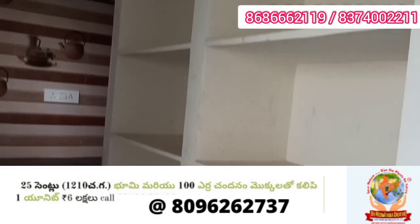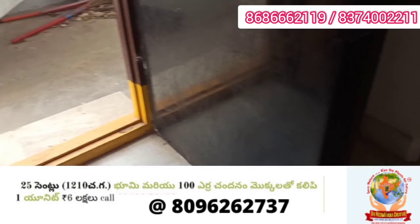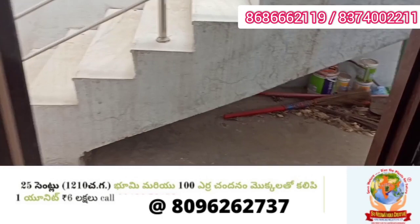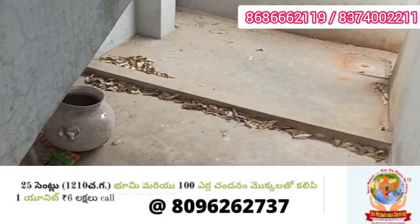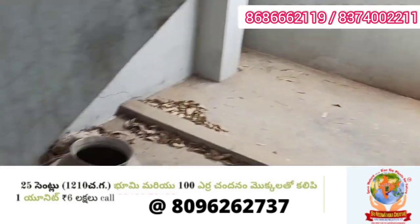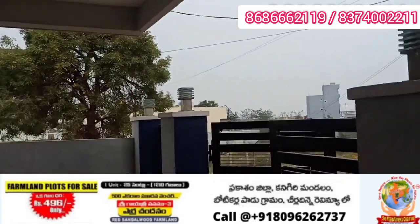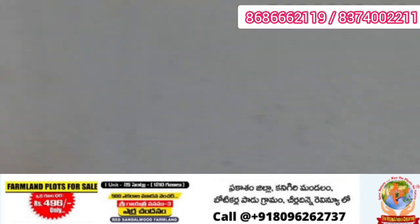It is a very beautiful and cute small house. Looking around, there are nearby apartments. It is genuinely a beautiful house — please walk around and see it for yourself. Please do call.